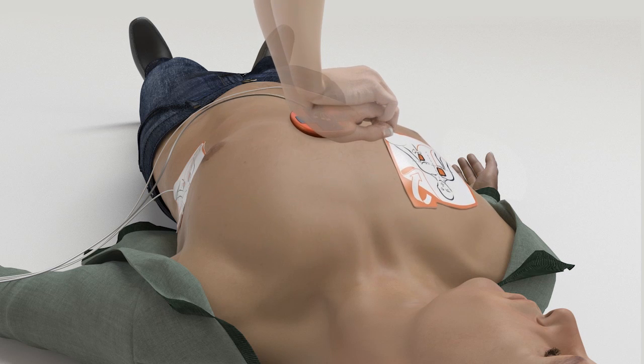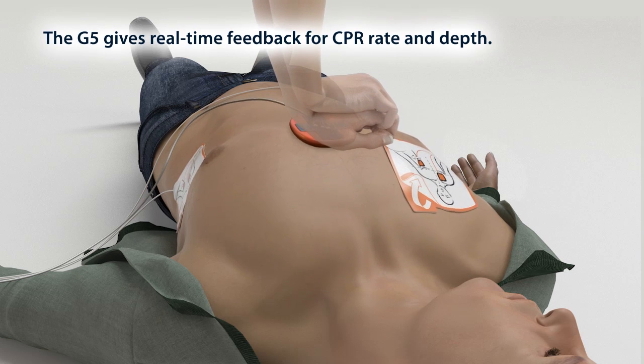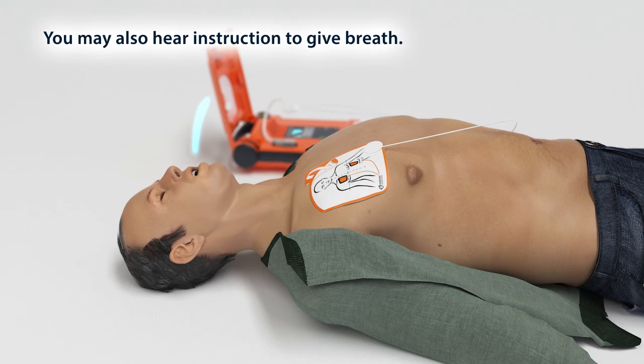Press. Press harder and fully release. Give breath. Give breath. Once the CPR cycle is complete, the G5 automatically analyzes the heart rhythm and delivers additional therapy if necessary.